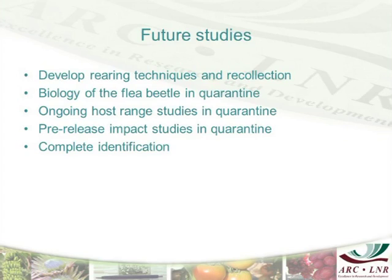What we are going to do now is develop rearing techniques. We also have to first recollect the insect, because we've been struggling to keep it for more than three generations. We still have to find out what the problem is, complete the biology studies, test additional plant species, and complete the host range impact studies.